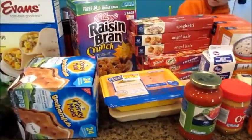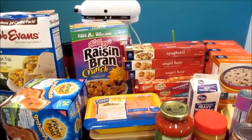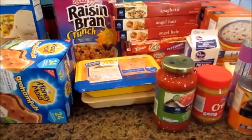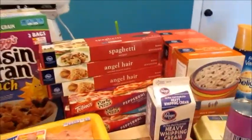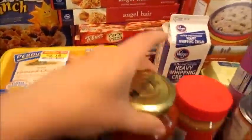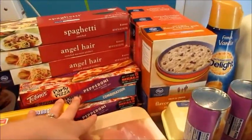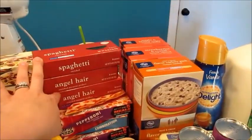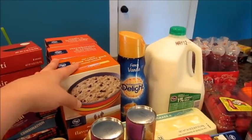Kroger, I spent $62. So we got some ground chicken, some chicken thighs, spaghetti sauce, peanut butter, heavy cream, four pizzas, the angel hair and spaghetti. They have their oatmeal three for five, which is a really, really great deal.